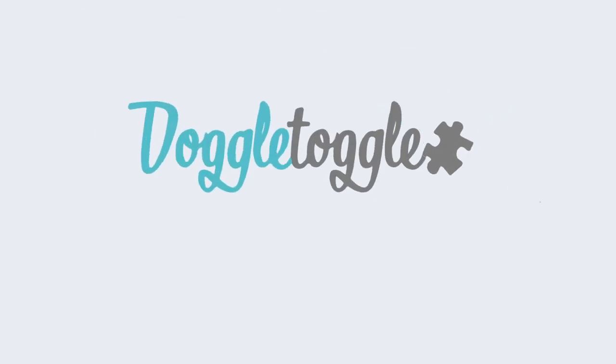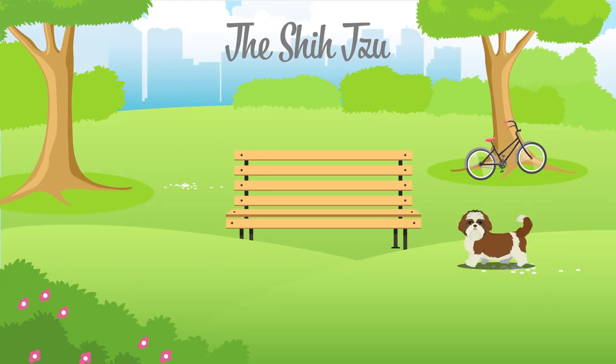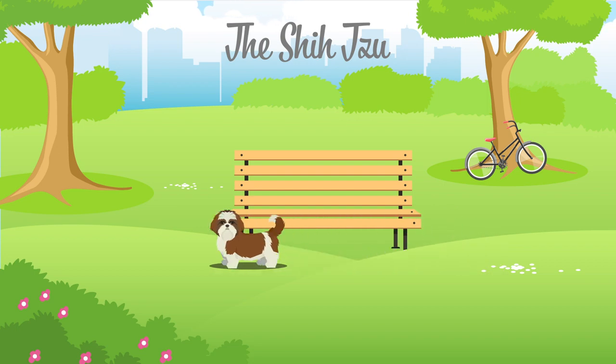Welcome to Doggle Guides by Doggletoggle.com, reducing abandonment by increasing your knowledge. In this video we will be talking about the Shih Tzu, which is categorised by the Kennel Club as a utility dog.